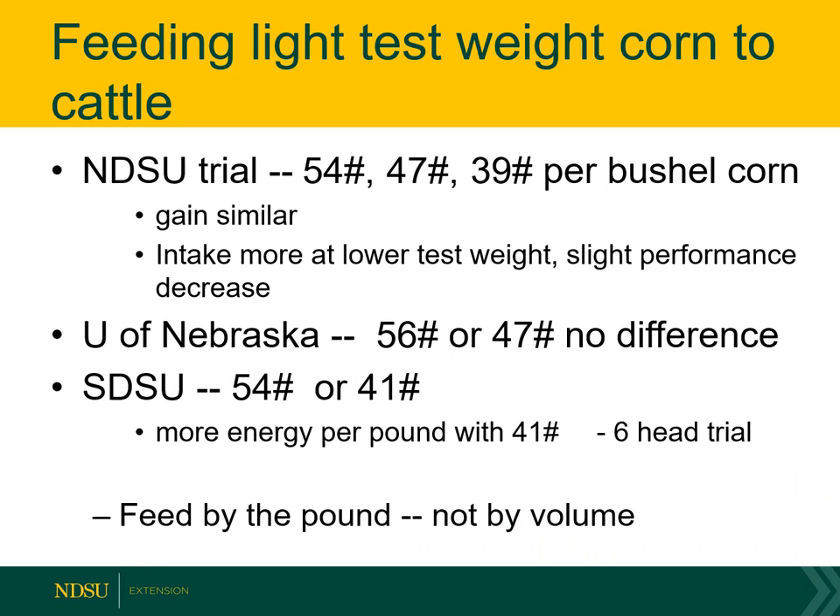On light test weight corn: we did a trial comparing 54-pound corn to 47-pound corn to pretty light 39-pound corn, and found cattle gained fairly similarly. Calves on the 39-pound corn did eat a little more, but between 54 and 57 pound corn there really wasn't any difference in gain ability. University of Nebraska agreed — they compared 56-pound and 47-pound corn and found no difference when feeding cattle. South Dakota State actually found that light test weight corn fed better for a small group of calves. To summarize: light test weight corn isn't a problem for feeding ruminant livestock. Be sure to feed it by the pound, not by volume — use a scale and buy by the ton.